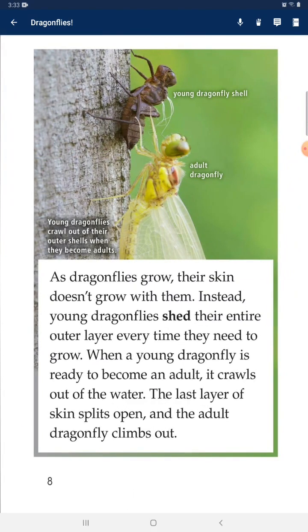As dragonflies grow, their skin doesn't grow with them. Instead, young dragonflies shed their entire outer layer every time they need to grow. When a young dragonfly is ready to become an adult, it crawls out of the water. The last layer of skin splits open, and the adult dragonfly climbs out.